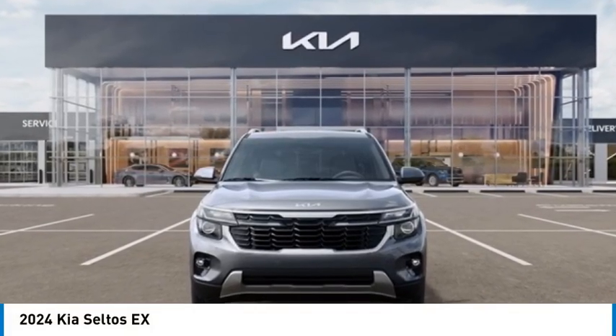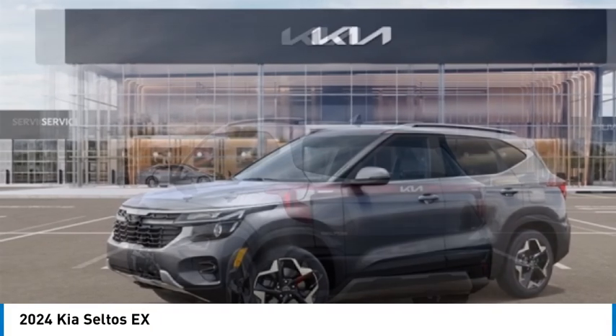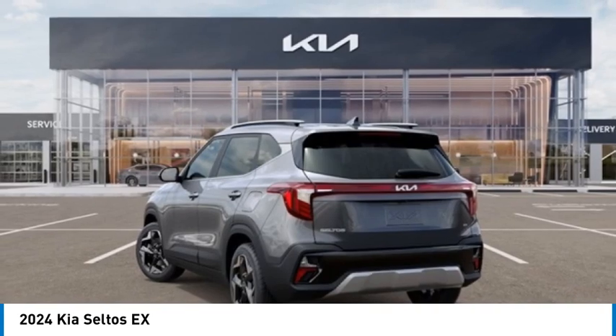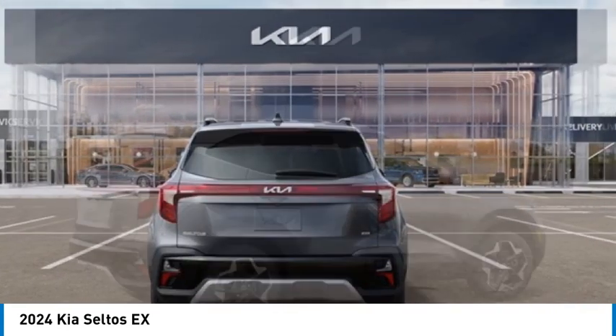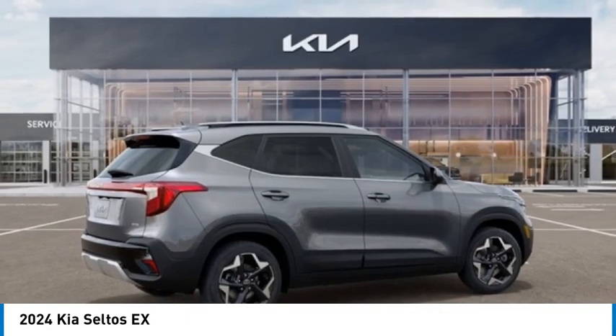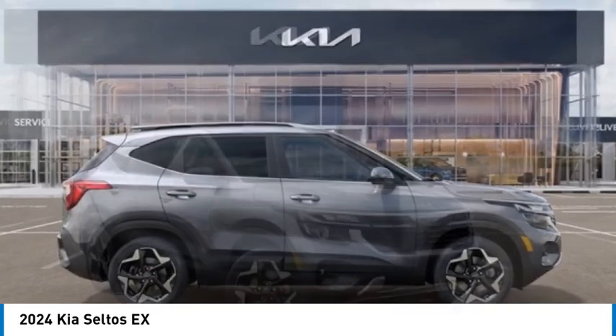We are pleased to show you the 2024 Seltos. The Kia Seltos is sure to stand out with its appealing front end. Additionally, the Seltos offers a robust number of interior features and a large amount of space for a small SUV. Here are some of this vehicle's great options.